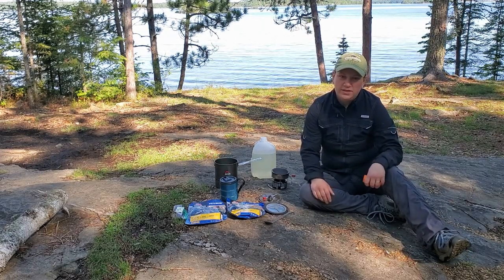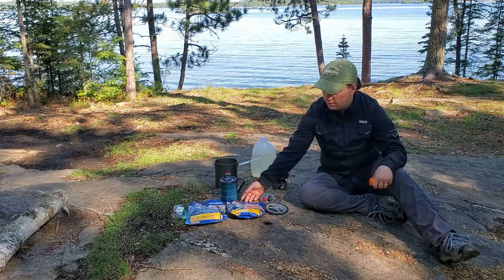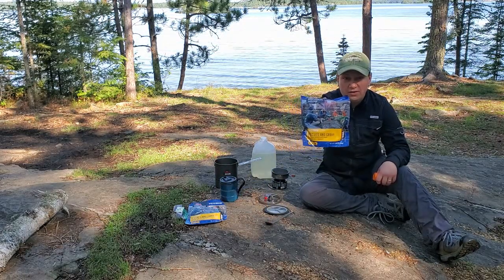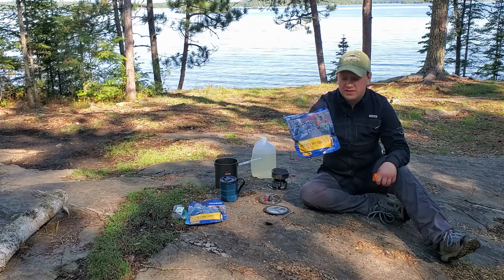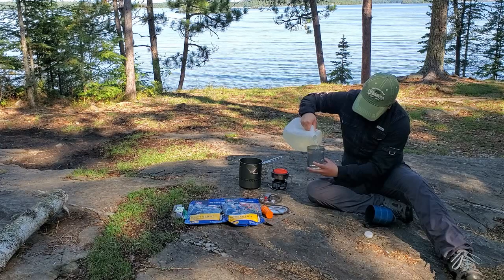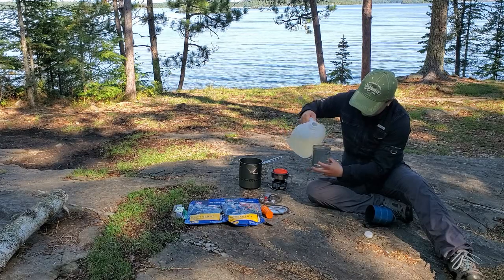Good morning everybody! We've woken up after our first night and we're getting ready to make some breakfast. On the menu today we have Mountain House biscuits and gravy — this will be the first time I'm trying the biscuits and gravy, so I'll let you know what it tastes like. There are some squirrels this morning.